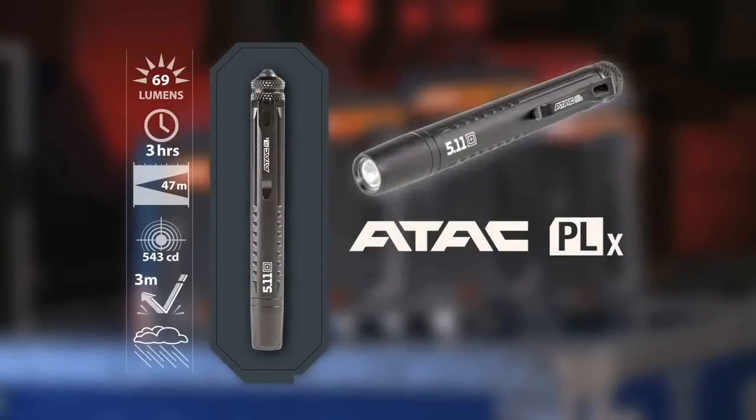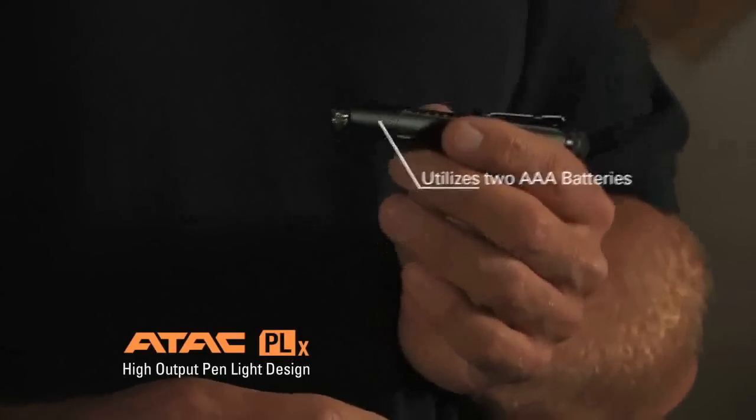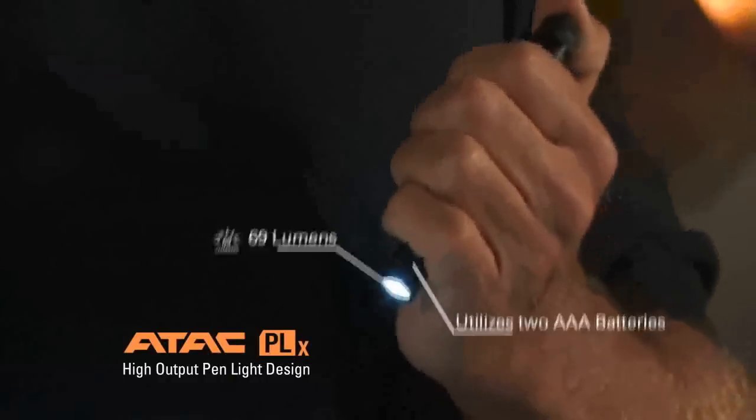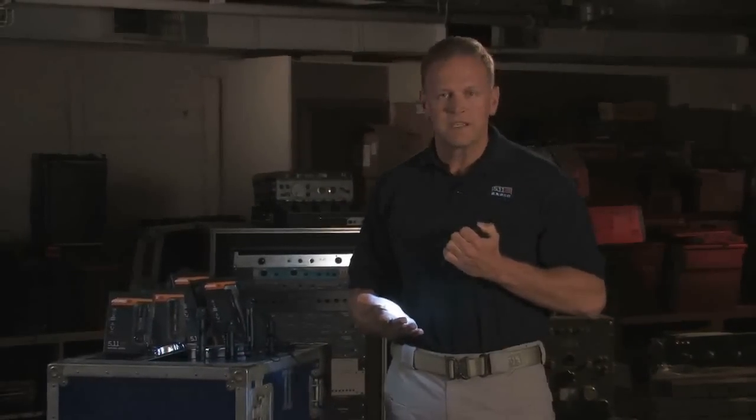Our first light is the ATAC PLX. This is our high output pen light design. It utilizes two AAA batteries, has 69 lumens, and three hours of peak run time. This is the ultimate light for any admin tasks during the day. It puts out a great brilliant beam and can illuminate any small room.